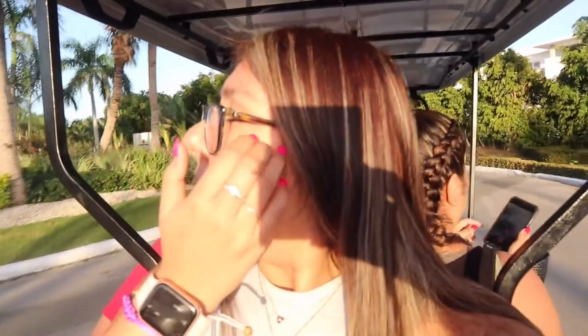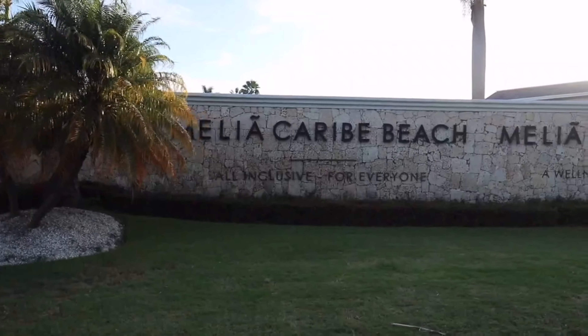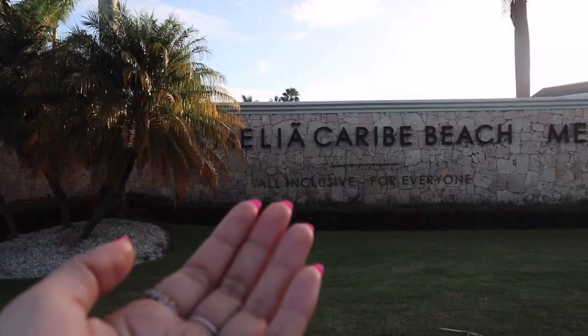Good morning! Today is Monday. I haven't vlogged in like two days. Last night I had a teppanyaki dinner and it was super delicious. Right now we're about to go to Saona Island, but I'm kind of upset because I just started my period — it was delayed from traveling but I knew it was going to come really soon, and of course it had to come on the day of excursions.